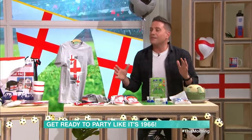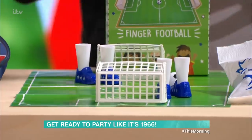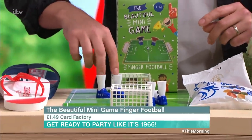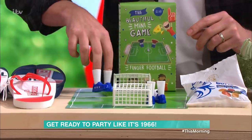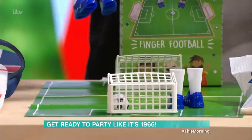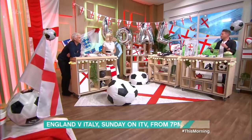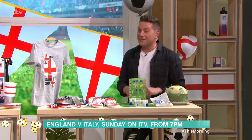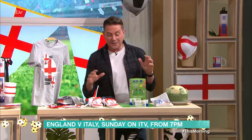While you're waiting for the game, why not have a little game yourself? This is the mini finger football game — you can actually play it with your fingers. That's hilarious and quite good fun. It's £1.49, which is a bit of a steal, from the Card Factory.